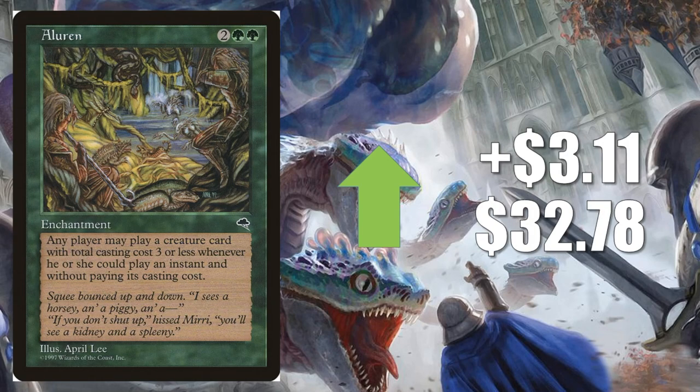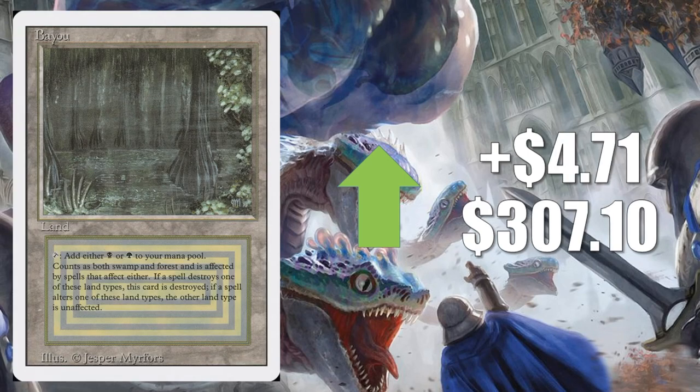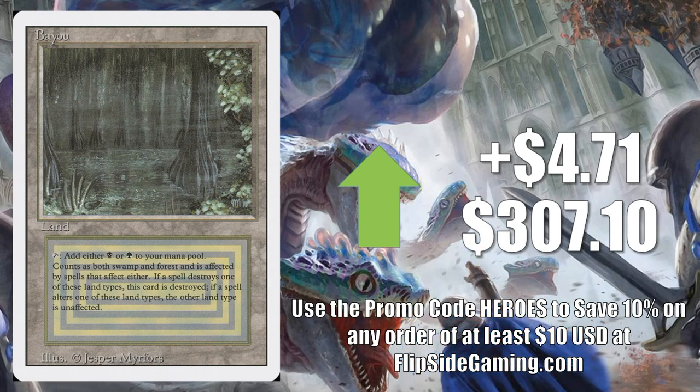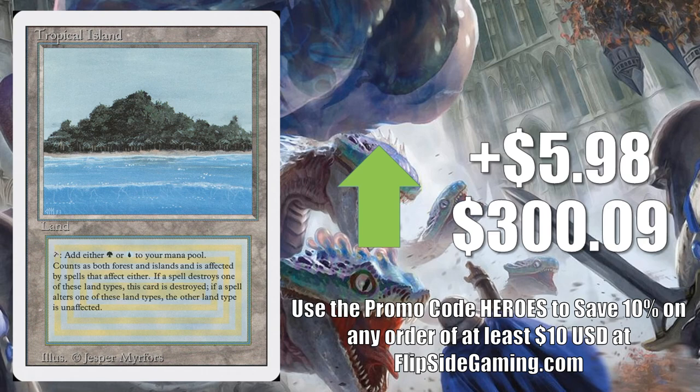Aluren from Tempest, also on the reserve list, goes up $3.11 to $32.78. This sees Legacy play in Aluren builds, and is also popular among Commander players building around Chulane, Teller of Tales — another one of the Brawl commanders. Bayou, another Revised dual land on the reserve list, goes up $4.71 to $307.10. And Tropical Island, also on the reserve list, goes up $5.98 to $300.09.